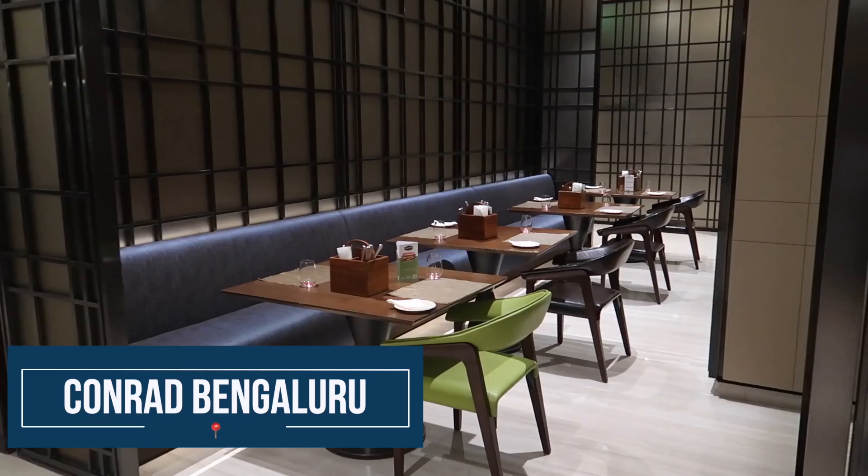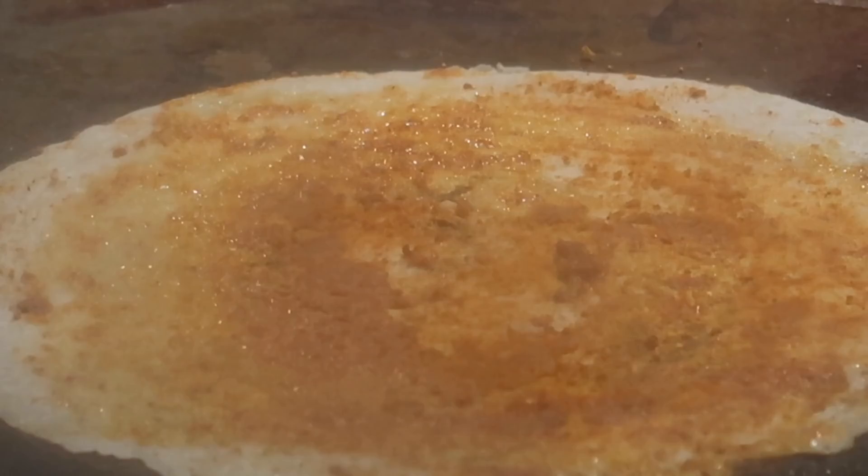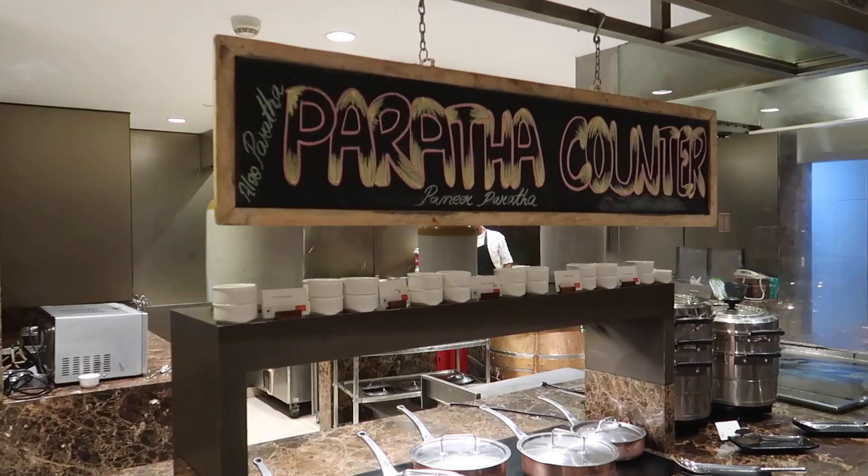Make sure to stick around until the end. Welcome to Conrad Bangalore, one of my favorite luxury hotels here in Bangalore, and we are about to enjoy an amazing breakfast buffet. This breakfast buffet is available on all days of the week - not just Sunday brunch, although it is there on Sunday as well. And did you know that even if you're not a guest here, you can walk in for this amazing breakfast buffet. So without further ado, let's go and enjoy some yummy foods.